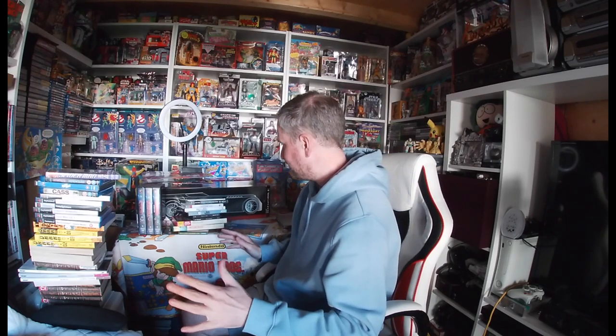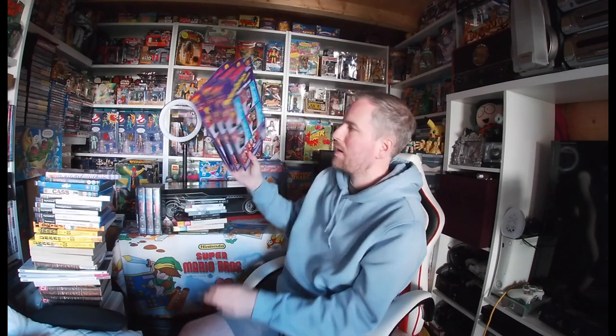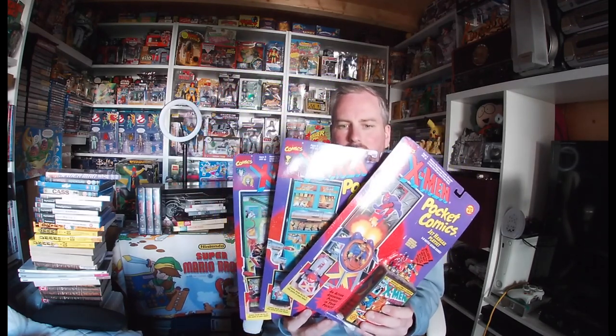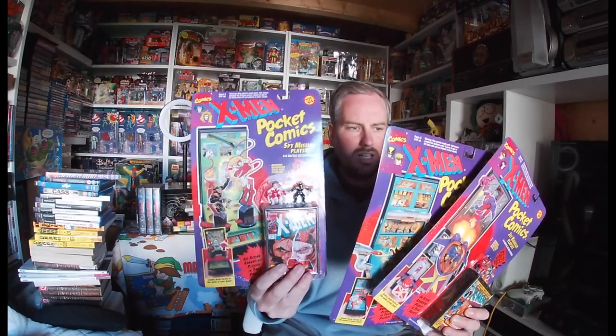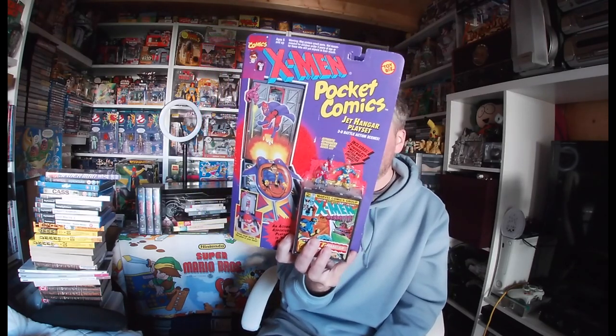That is everything. For me, the best pickups are definitely the Real Ghostbusters — that's my childhood right there — and Simpsons Hit and Run and the Mortal Kombat PS2 game, followed by the X-Men Pocket Comics mini play sets. I'll more than likely pick up the last one to complete season one. Season two is hard to get in the UK — I've seen them in America but they're hard to source — so I'll just concentrate on the first four. I'm still doing Bucky O'Hare as well.